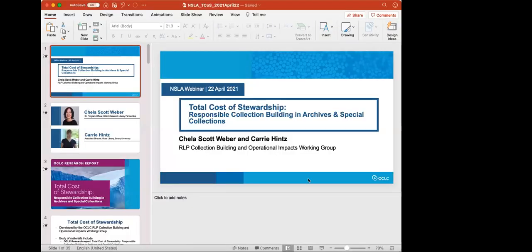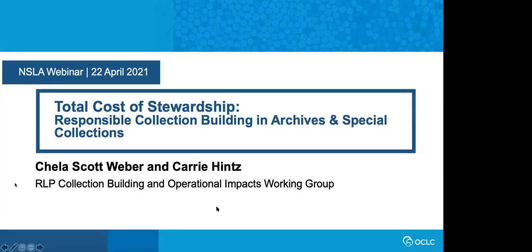Thanks for your patience, everyone. We're just waiting for our speaker to re-log in. Okay, I think we're in business. Can you see my slides? Yes. Perfect. All right, thanks so much. Apologies for the technical difficulty. Hello everyone, thank you so much for being here today. Good afternoon from the United States, good morning to you all in Australia. Thanks to Barb and Amy for inviting us to speak with you today. Carrie and I are really excited to share this work. While the work comes out of an American context, we hope it will have relevance to your programs, and we look forward to hearing more in the Q&A.